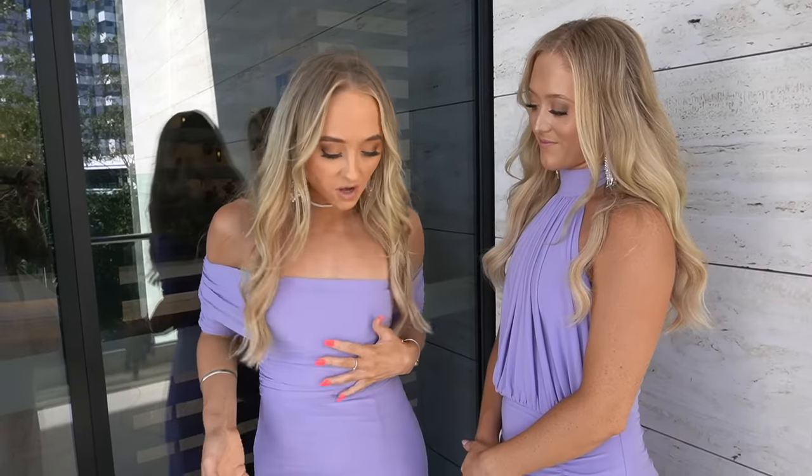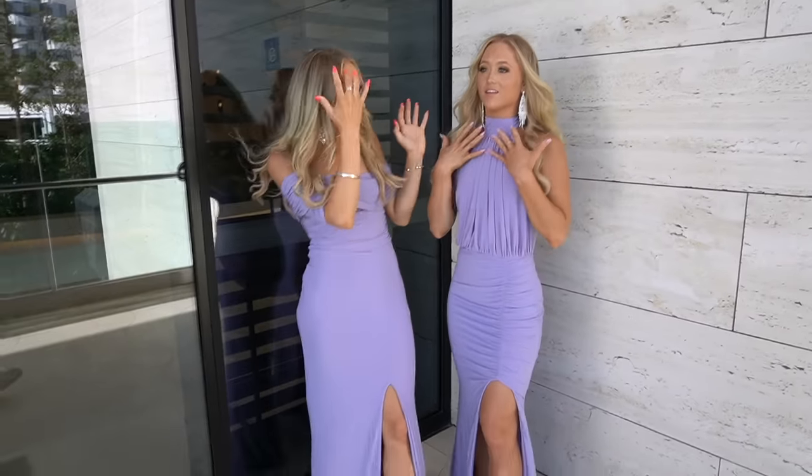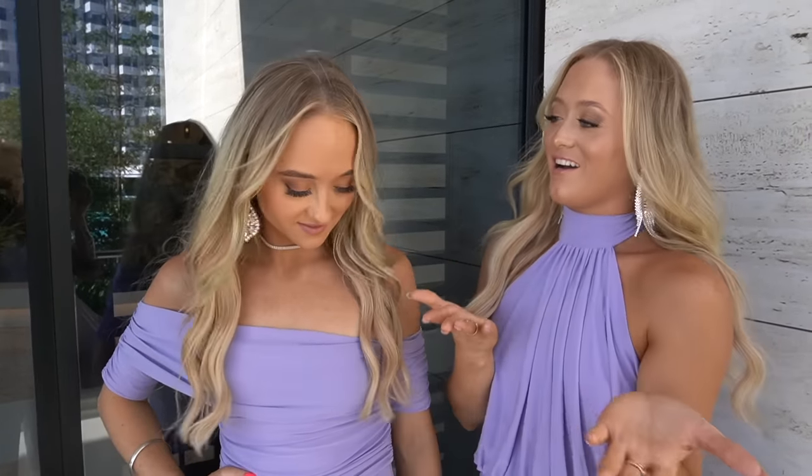So here are the lilac dresses on. I'm loving the colour — such a beautiful colour. I feel like you can never go wrong. Again, I'm loving Teagan's dress, even better than mine. I do love my dress as well — it fits really nicely. I love the split down the leg. I just love the high neck on yours. For my red dress I was actually going to go with this style but I ended up not going with it — I'm glad I got it in the lilac. It's now your time to vote: do you like Teagan's lilac dress or Sam's lilac dress?